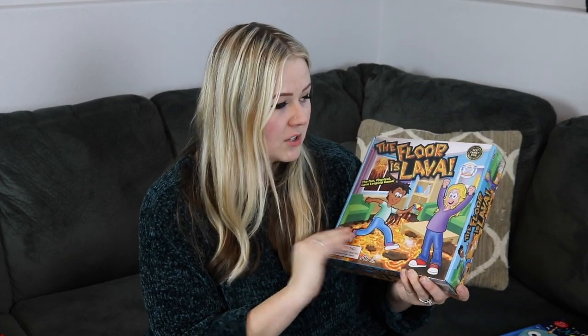The next thing I got for Kaya is the Floor is Lava game. She is obsessed with this — she talks about it all the time and must play it at daycare or preschool. She's always saying 'the floor is lava!' This is a nice little add-on and something interactive we can all participate in together. A really fun gift for a four to five year old.